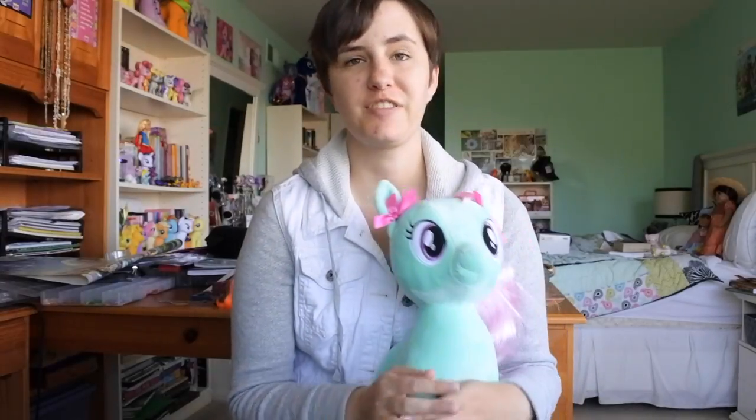Thank you for watching this video. If you have Minty, comment below, or if you have any of the Build-A-Bears, let me know. I'd love to hear about everyone else's Build-A-Bears. Thank you very much for watching. Bye!